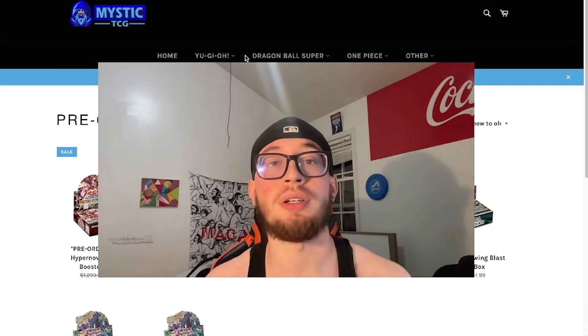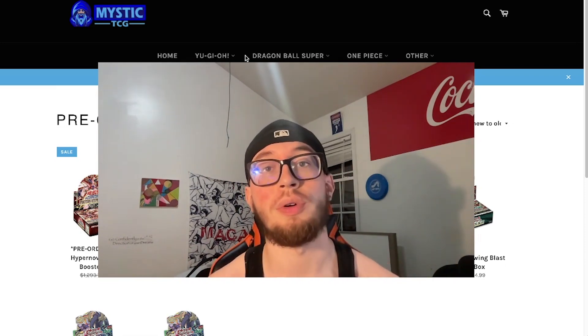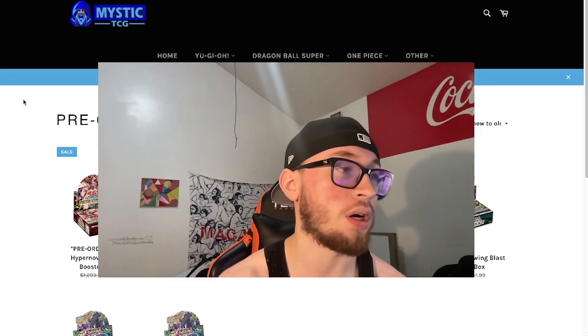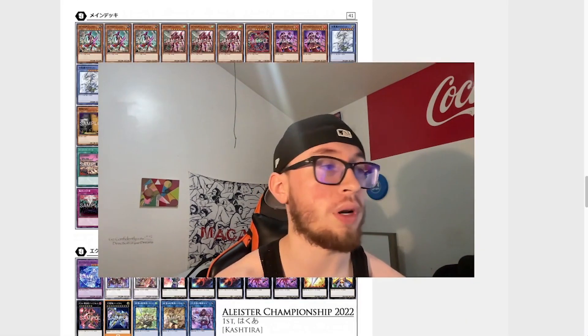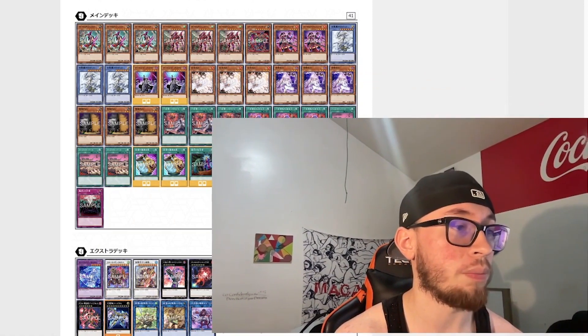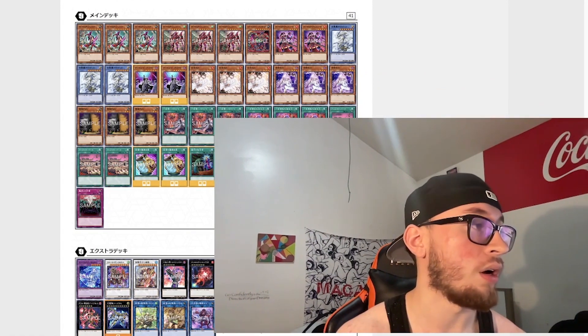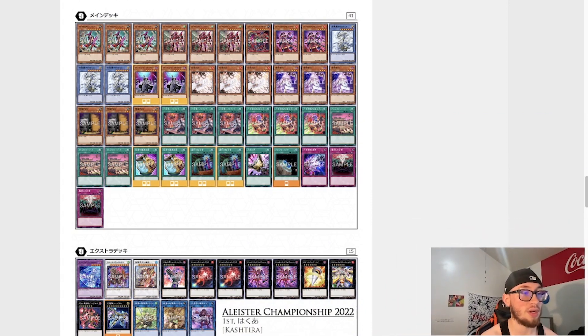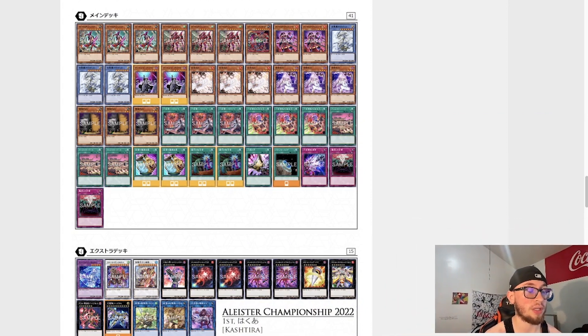What's going on, YuGiOh House Nation? It's your boy Yazzy, and we're going to go into a quick market watch today. I wanted to touch on a couple key points, point out some trends we're seeing in the OCG, compare some prices, take a look at the future sets coming out — Photon Hypernova boxes and cases — and then some counter cards you might want to pick up.